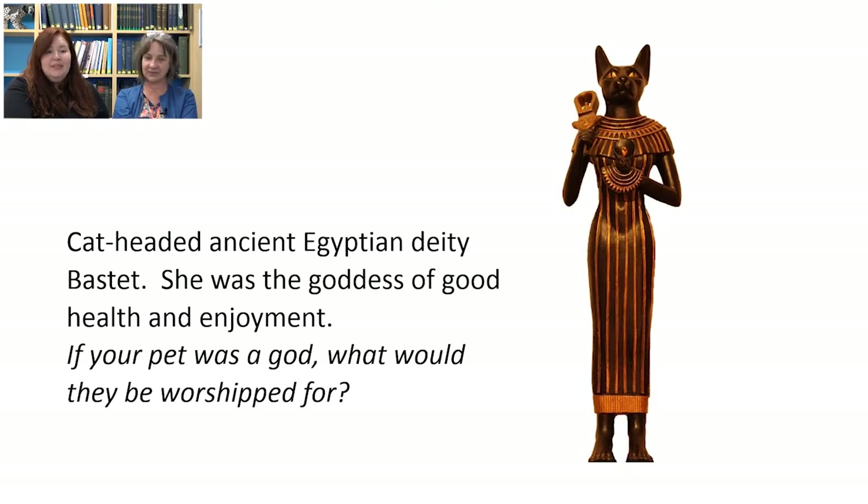Going back to cats, here we have the cat-headed ancient Egyptian goddess Bastet, who was the goddess of good health and enjoyment. If your pet was a god or goddess, what would they be worshipped for? My cat's called Marmite and she sleeps all the time, so I think she would definitely be the goddess of sleep. Kate's old dog Ruby would be the goddess of food and being greedy — she's the most greedy creature Kate has ever met in her whole life.